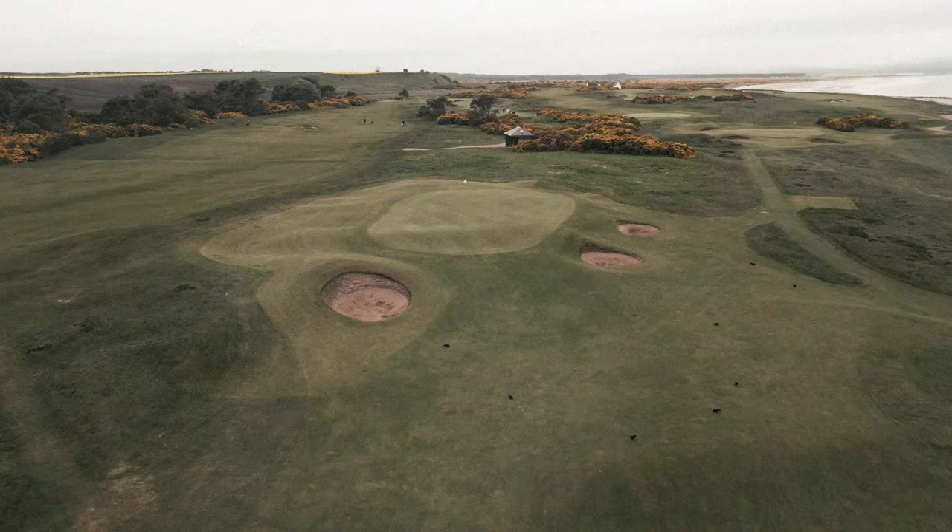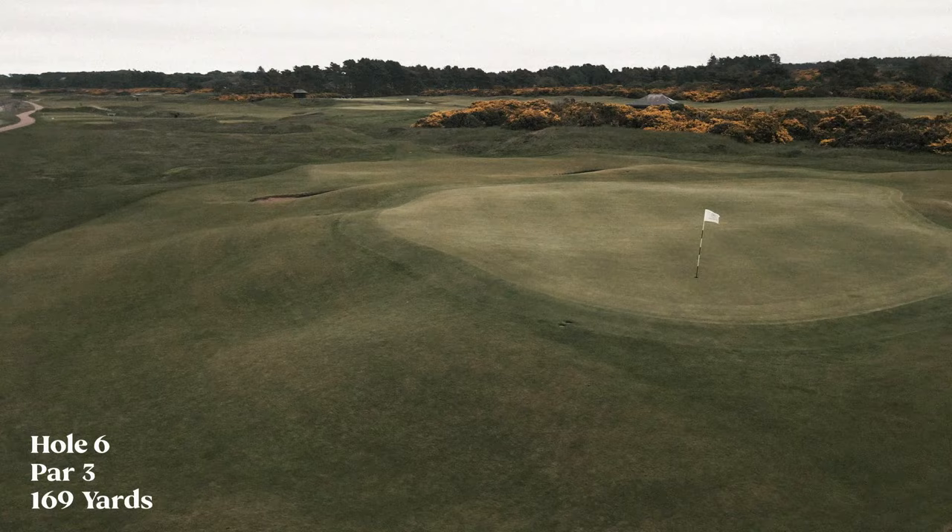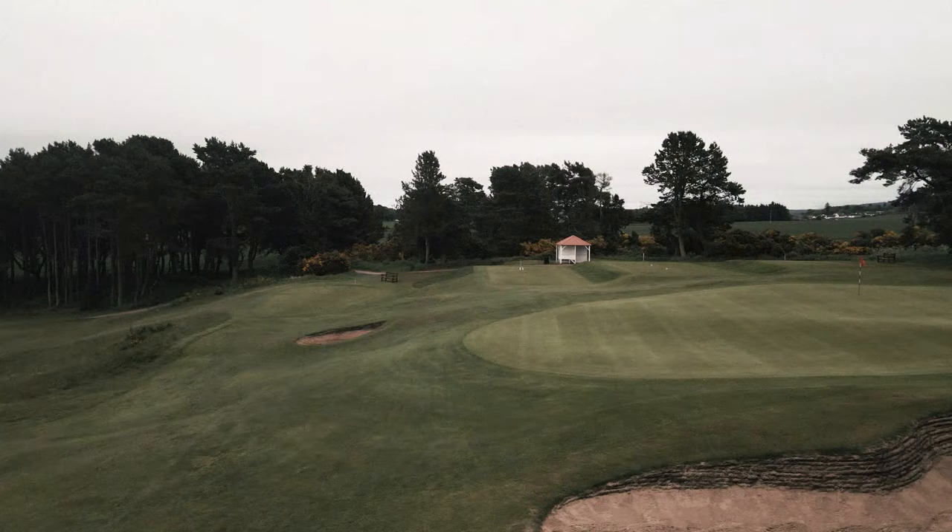Old Tom Morris was the first to revise the layout in 1890, a mere three years after the course's opening, and since then James Braid, Ben Sayers, and latterly Mackenzie and Ebert have all played a role in redefining and perfecting the links.